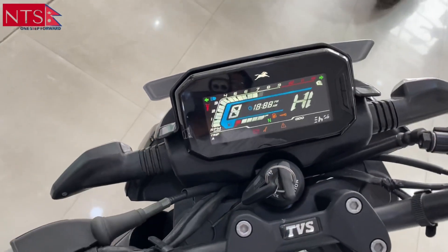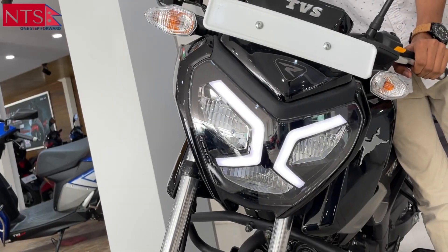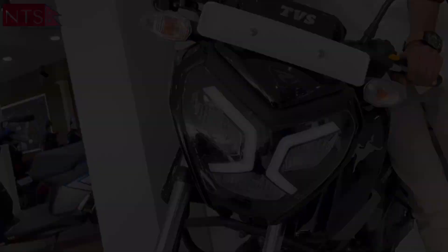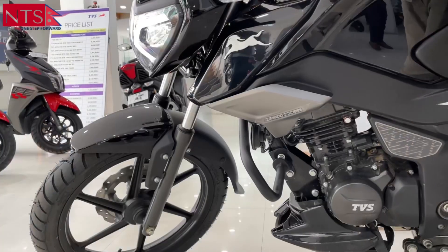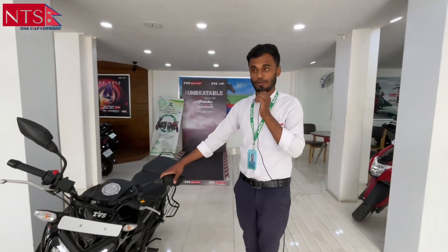In this video, I will review the TBS Raider 125 in 2022. TBS Raider has launched a new product.